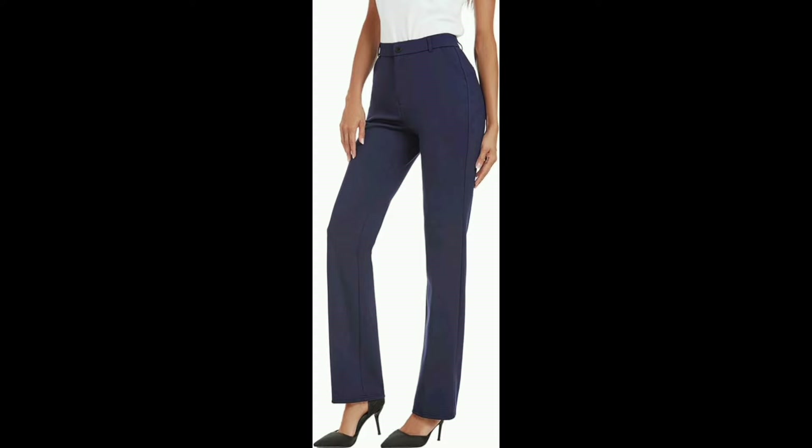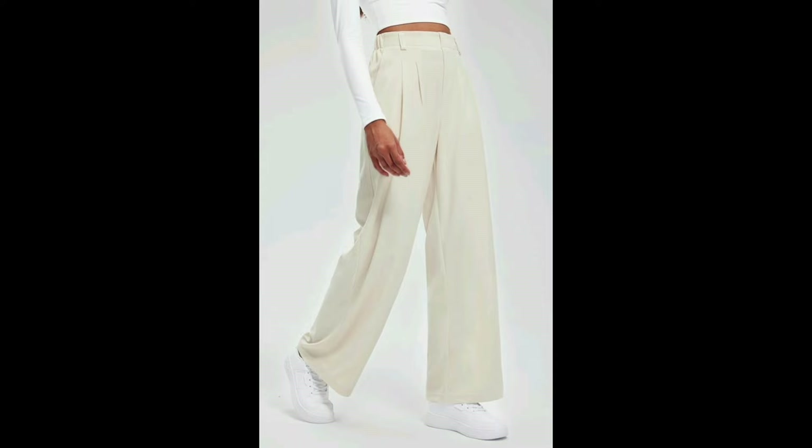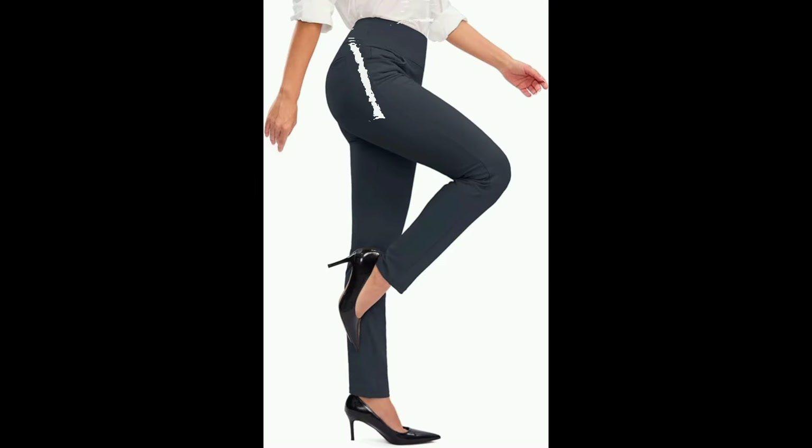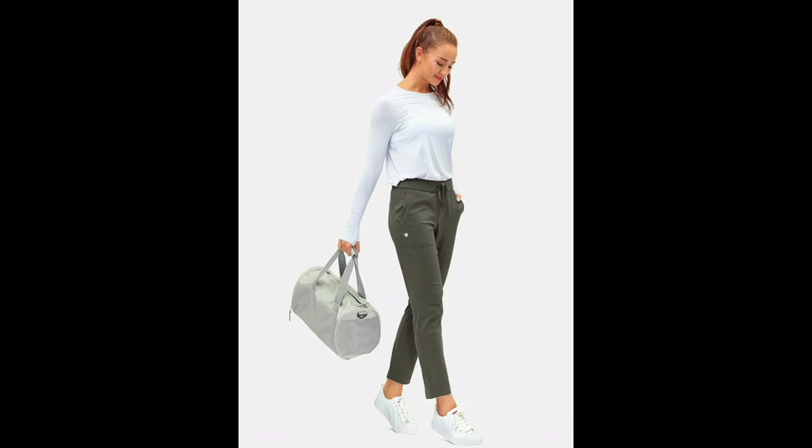Welcome back to my channel, ladies. Monica Fashion Google here. Today we are diving into the world of workwear and focusing on one essential item in your wardrobe: trousers. Stay tuned as we break down the best options. Let's get started.